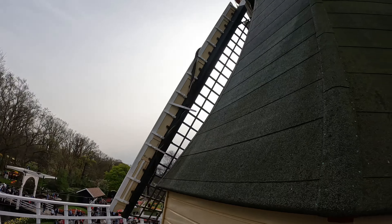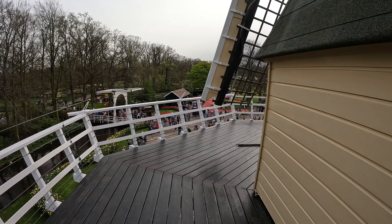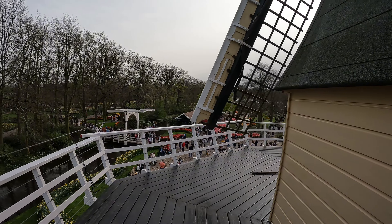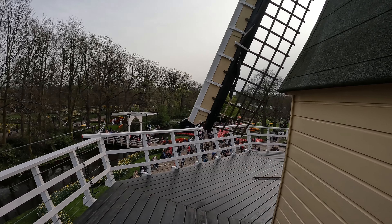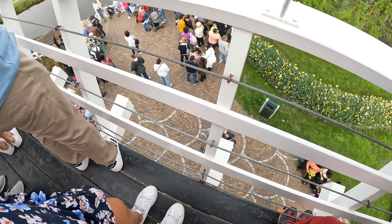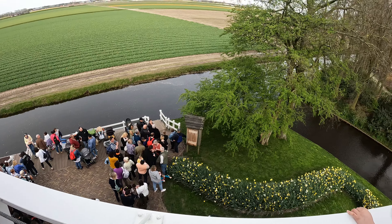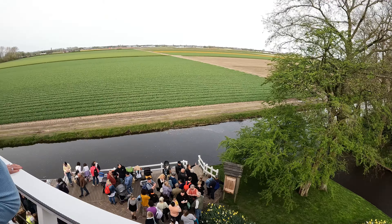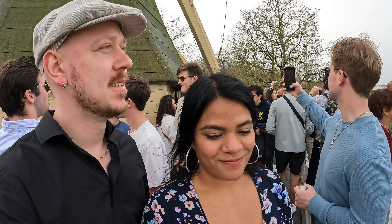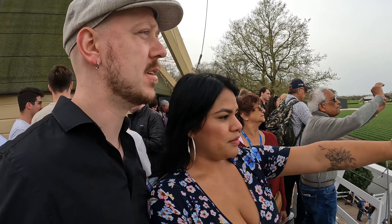So we made it up to the Molen. You can't go here of course — unless you want to get hit by a blade. Here you can also do a boat ride that goes around Keukenhof, but for today they are already sold out. So next time — we went too late. You can also rent a bicycle, but that's not for inside of the park, it's just to go around outside.